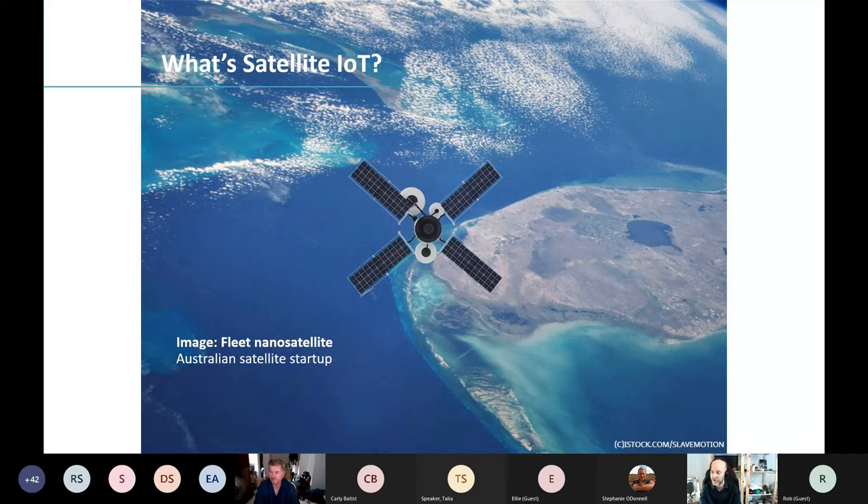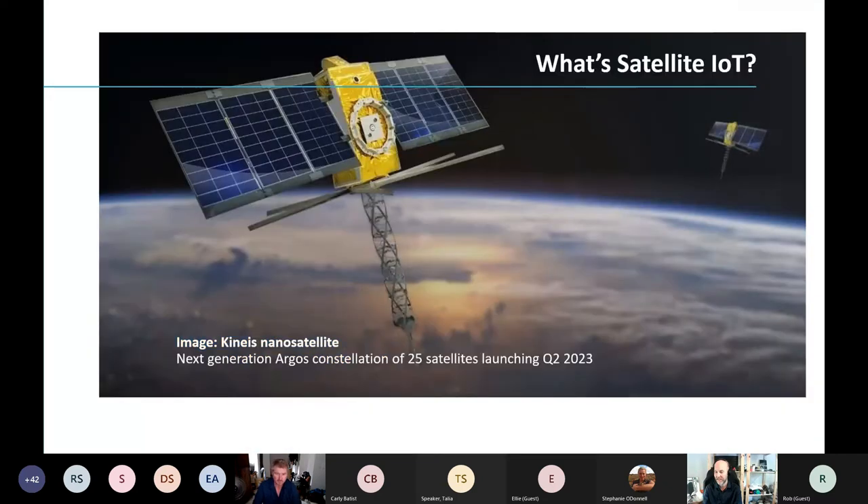On your screen is a new nanosatellite from Australian satellite startup Fleet, and it's the beginning of a very exciting space race. It's not just Fleet trying to get constellations up to achieve ubiquitous IoT-to-space connection. Another exciting startup is Kinéis, with 25 satellites launching in Q2 2023 — all about connecting devices of any size or shape on an animal or a piece of equipment so you can get data back from them.